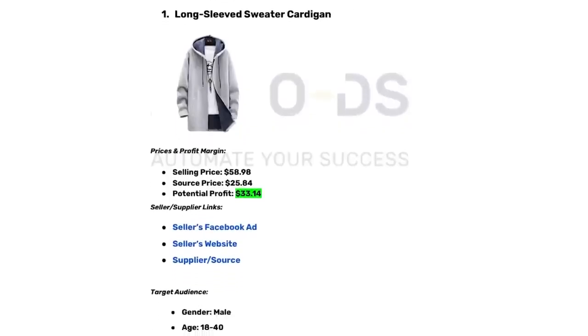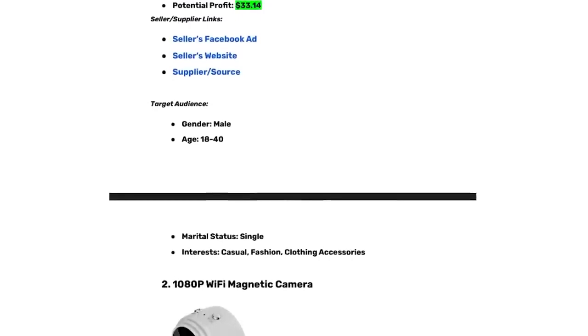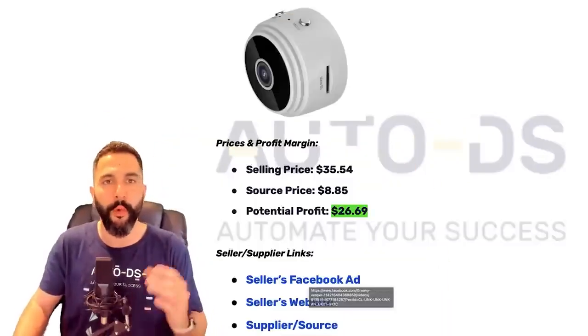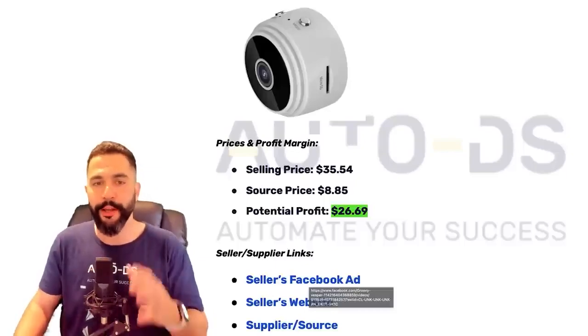Once again, if you want access to this cheat sheet with all the links and products — saving you hours of product research — just leave a comment below hashtag February and let me know your top takeaway and favorite product. I'll send you the cheat sheet at no charge. When I recommend these products, don't just add one to your store. Add many so you can test the niche and categories. If you only test one camera and one jacket, you're most likely not going to make sales. Test the market correctly and you will find winners.